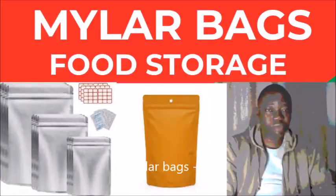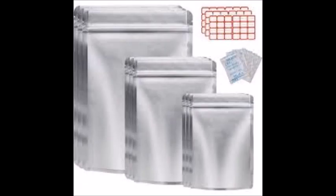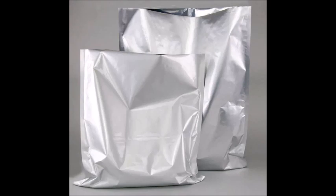How to preserve food in Nigeria — or anywhere in the world — using myela bags. That is what I'm talking to you about in this video today.